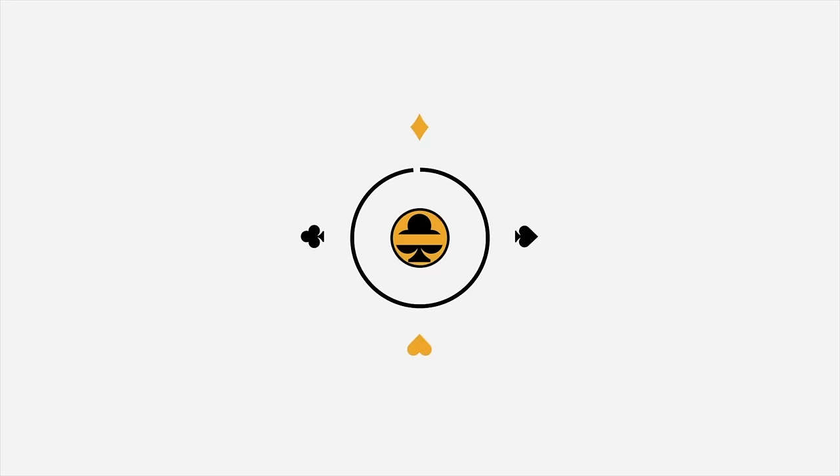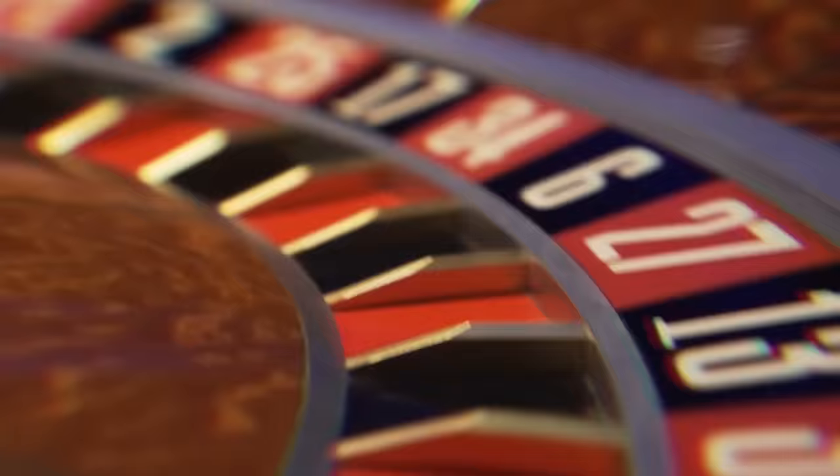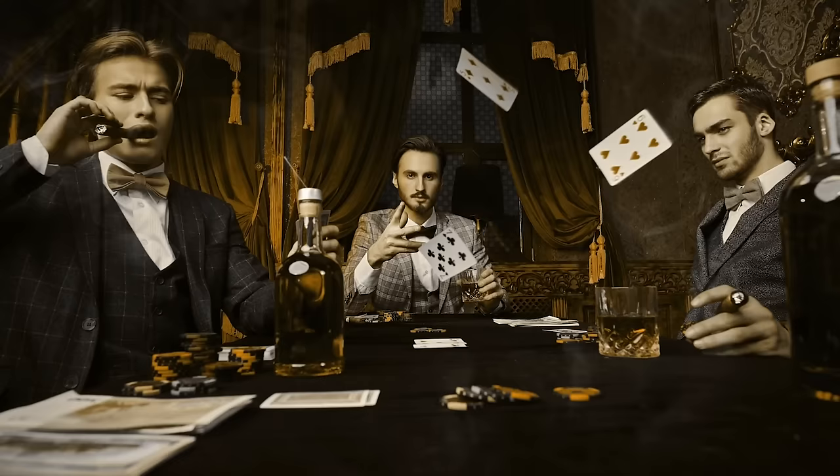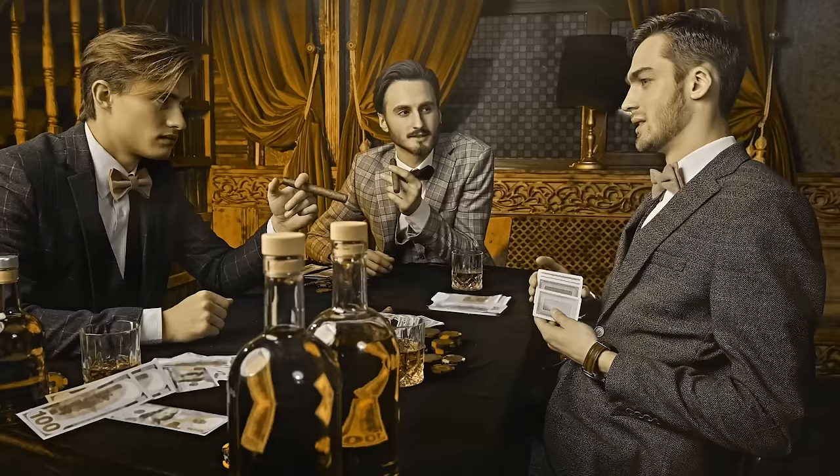Welcome to Ninja Gamblers, the ultimate destination for quality casino content. Here you can find the latest info and strategies for roulette, blackjack, poker, slots and more. If you want to stay ahead of the game and be best equipped to try and beat the casinos, don't forget to subscribe to our channel and hit the notification bell.